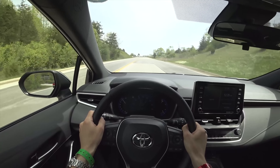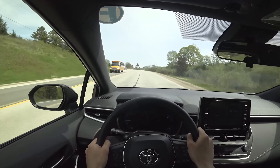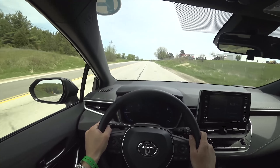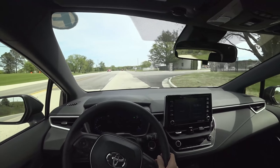Traction control doing its job there a little bit. This thing has some power — it's not sluggish. It's definitely quick enough, especially going up this hill. Let's turn rev match off and do it with our right foot. Pedals are nicely placed, good for heel and toe — easy to rev match without the system on.